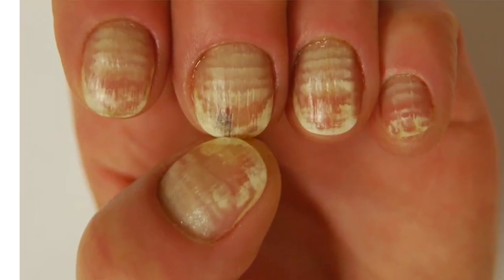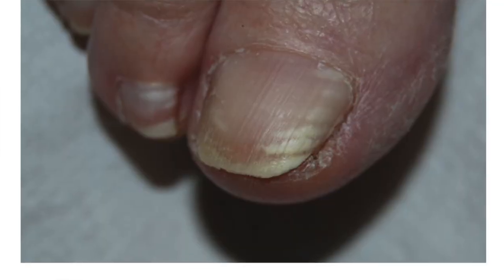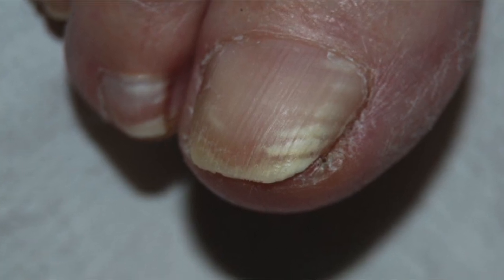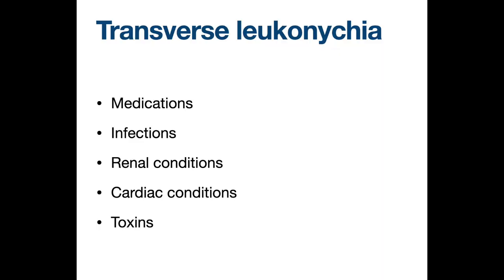Transverse leukonychia is again mainly due to trauma. When only the fingernails are affected, manicure mistakes are possible culprits. When the toenails are affected, bands may result from pressure on the free edge of the nail plate that are not trimmed properly. There are other causes including medications, infection, and internal conditions like kidney and heart conditions. When both the finger and the toenails are affected, a systemic cause should be ruled out.